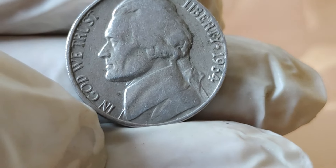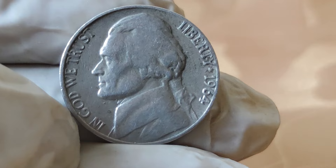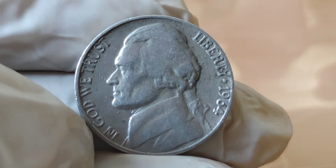Designed by Felix Schlag, the obverse of the 1964 Jefferson Nickel features a profile portrait of President Thomas Jefferson, while the reverse showcases his famous home, Monticello.